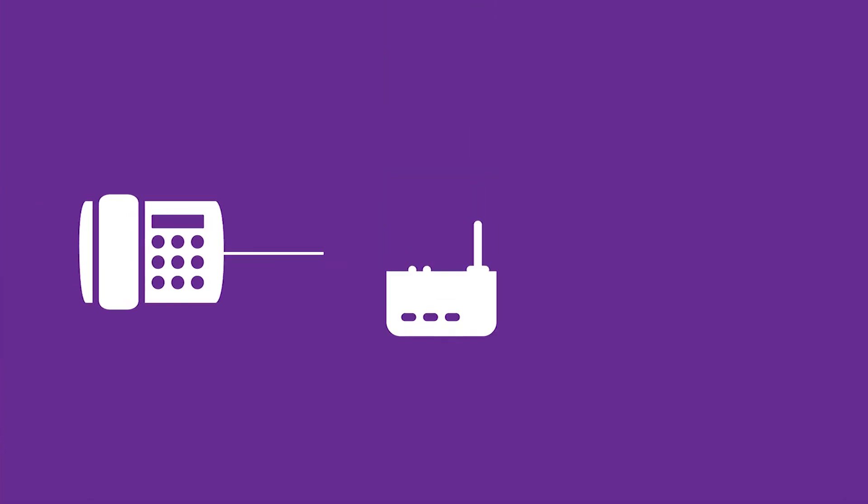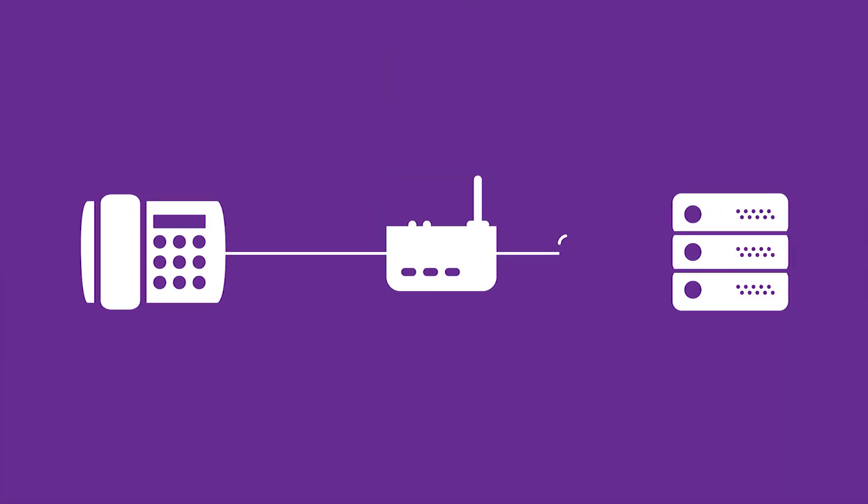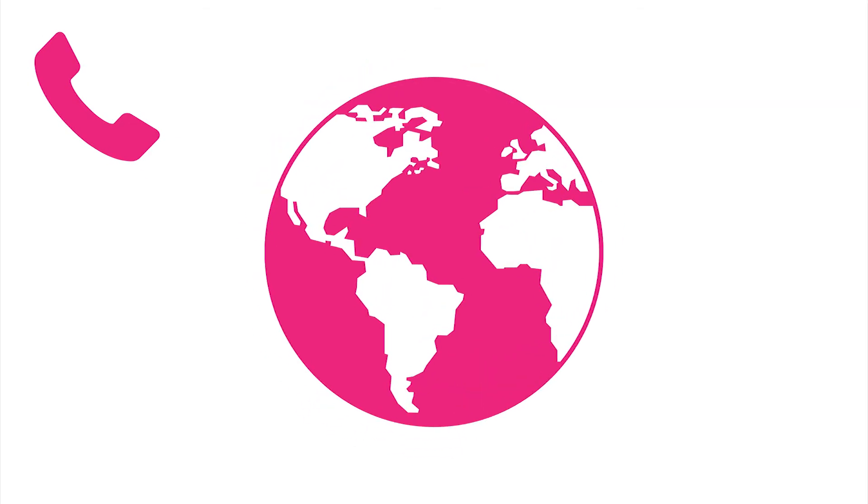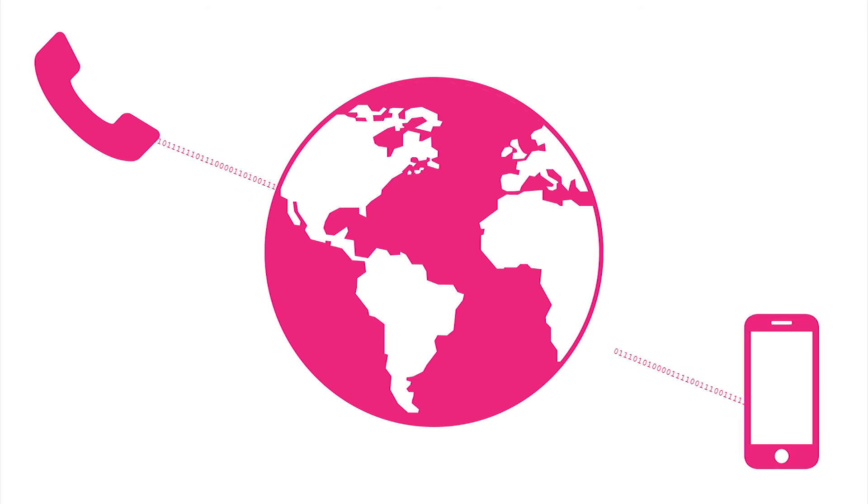Plugging your IP telephone into your internet connection enables it to connect securely to your VoIP provider's service. Once connected, you can pick up the receiver and dial anywhere in the world — it really is that easy. Your voice is converted to digital data and sent over the internet to the recipient in real-time. The recipient doesn't even need to use VoIP for a successful call.